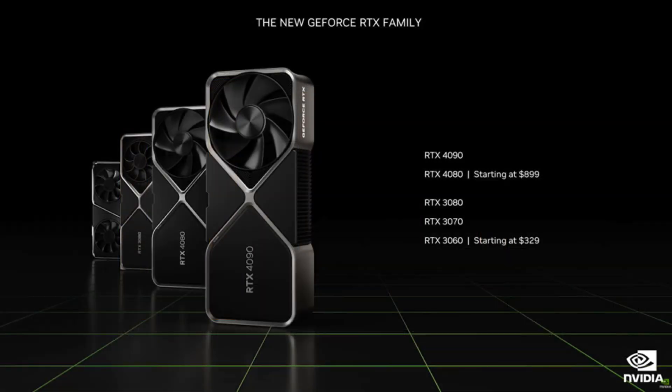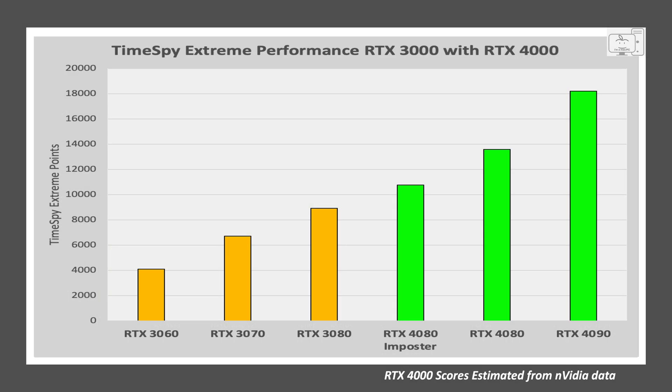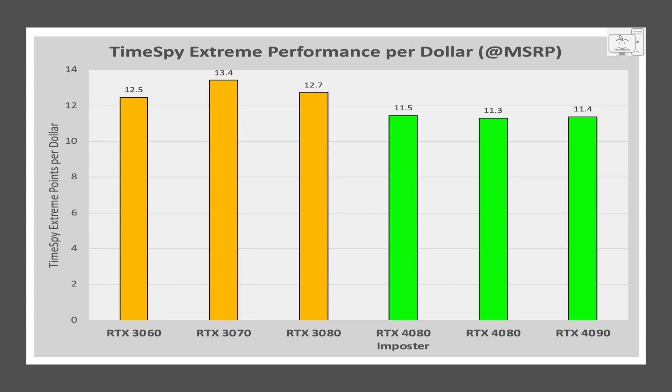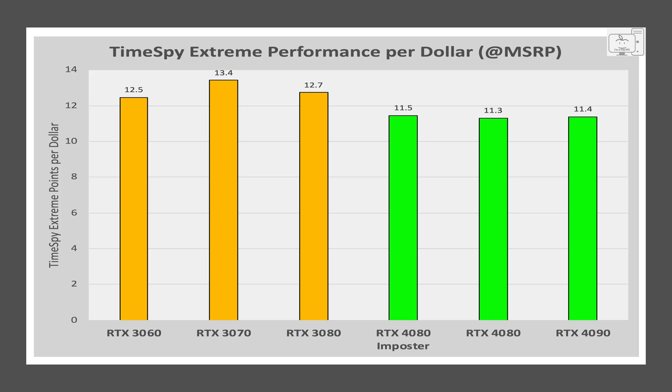Getting back to the performance per dollar chart — Jensen showed the RTX 3000 GPUs coexisting with the RTX 4000 GPUs. Using the data Jensen provided, I estimate the TimeSpy Extreme score for the 4090 at around 18,000 points, the 4080 at around 14,000, and the 4080 Impostor at around 10,000. Plotting performance per dollar for the new cards shows you get no generational performance upgrade with Ada — zero, not even with the 4090. In fact, it's slightly less than the 3000 series. The 4090 just climbs up to the performance per dollar levels of the 3070 and 3080. With Ada, more performance equals more money.